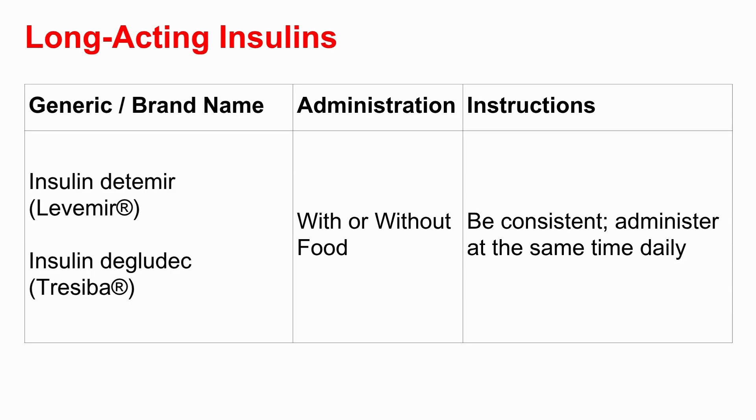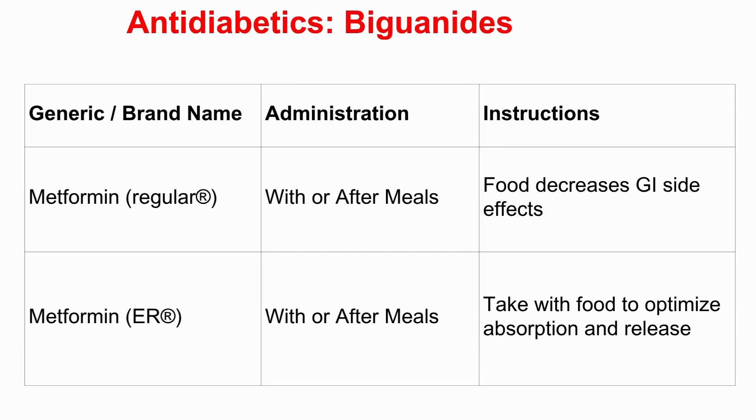Contrast that with long-acting insulins — insulin detemir and degludec. For those, the guide says 'with or without food.' Food isn't the main driver for timing. The key instruction is consistency: administer at the same time daily. These provide a steady background insulin level, so the important thing is keeping that level stable day in, day out. For metformin, both regular and extended release are listed as 'with or after meals' — for regular metformin it explicitly says this decreases GI side effects, and for the ER version it optimizes absorption and release.